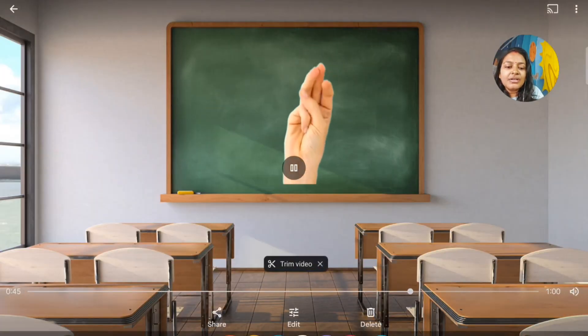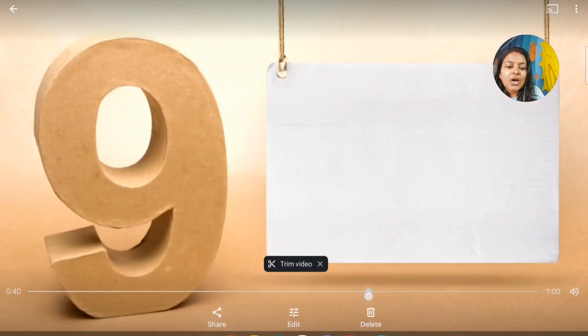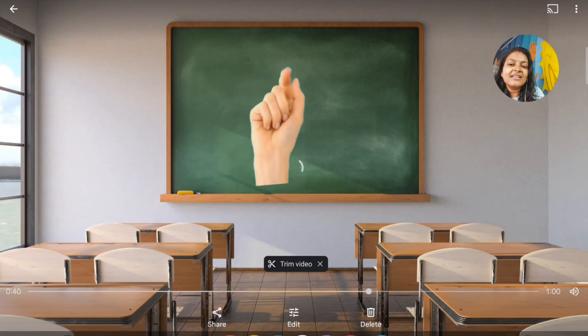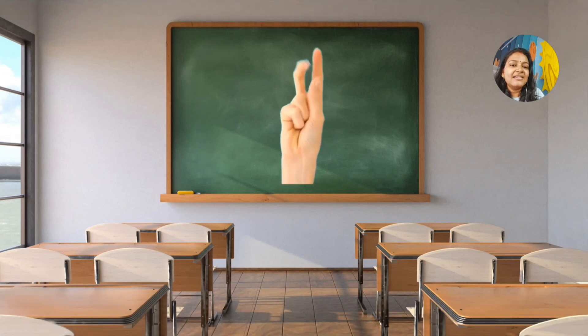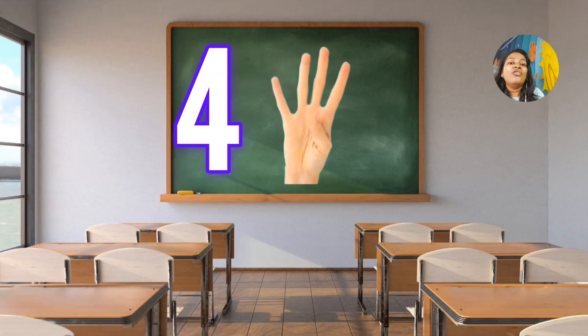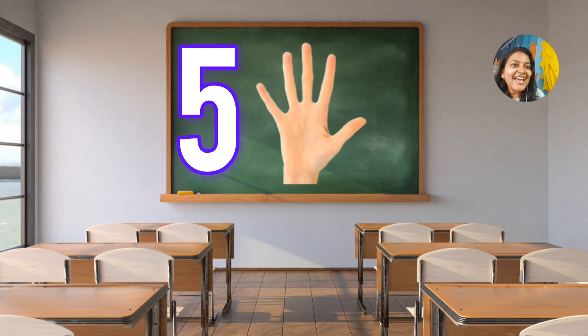Now we are going to count through our fingers. Show me your fingers and follow this video. You are also going to count your fingers. 1, 2, 3, 4, 5 fingers.